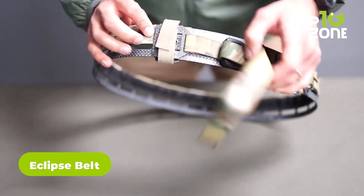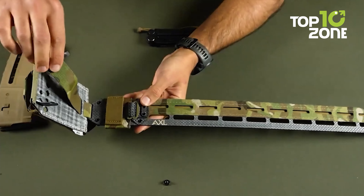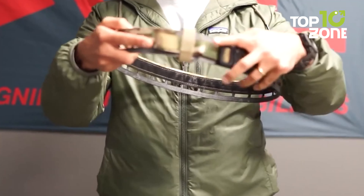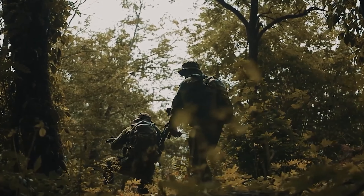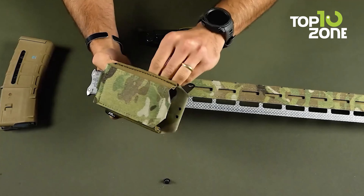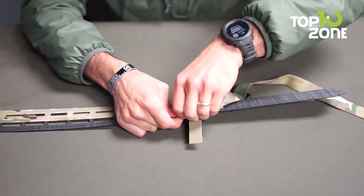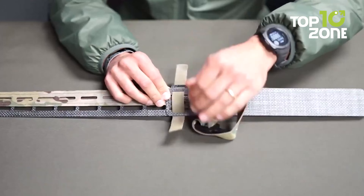The Eclipse belt is a revolutionary battle belt designed to handle any tactical situation. It features a lightweight and sleek design, perfect for quick response situations. The belt is equipped with a modular buckle, MOLLE pouches, and Malice clips, allowing you to carry all your essentials easily. It comes in four sizes from small to XXL, suitable for anyone who wants to be prepared for the battlefield. With its advanced construction, it only weighs five ounces without the buckle.